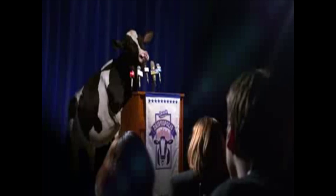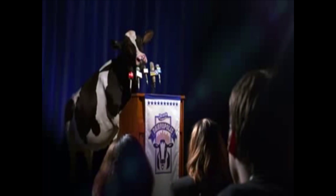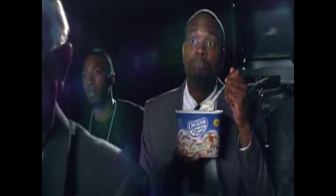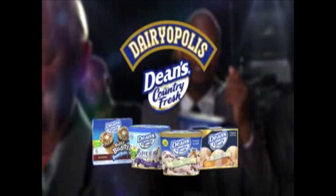Being you is different than being us. Yeah, you got four legs. True, but what's a couple of extra legs between pals? Together you bring high tech, we bring low fat. You coffee, us cream. If humanity and bovinity can live together, the world will be a fresher place. And that was the day that cows and people began to co-exist. Dean's Country Fresh from Dairyopolis.